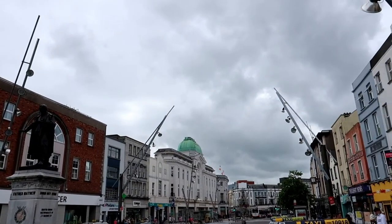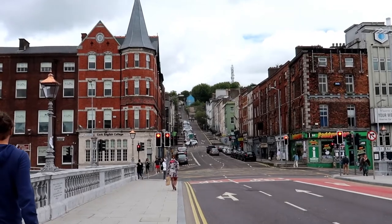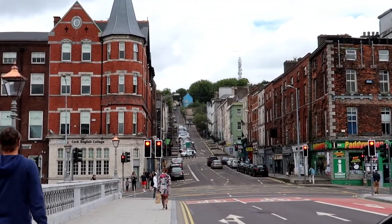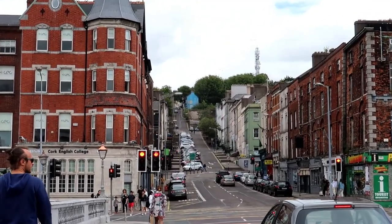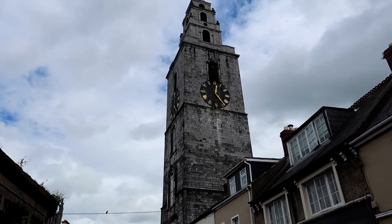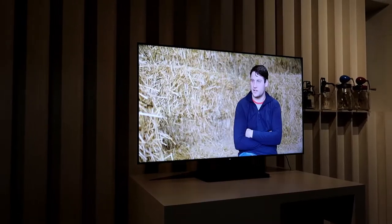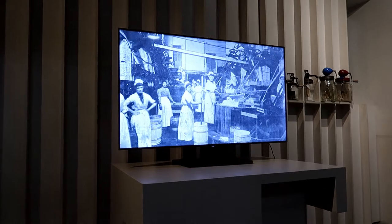We absolutely love the city center. Let me know in the comments what is your opinion. We are here for the first time but we'll come again for sure. The butter exchange market is beside this building called Cork Shandon Bells, which was also on the list from the Airbnb host, but unfortunately we had to leave it for another time.